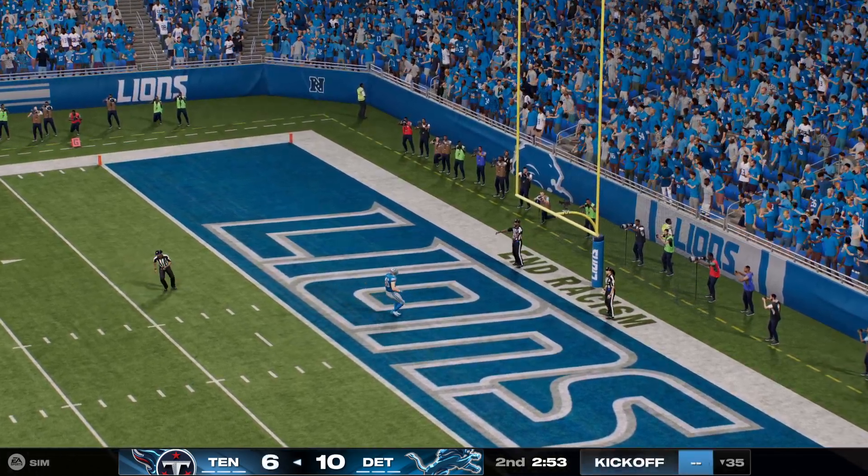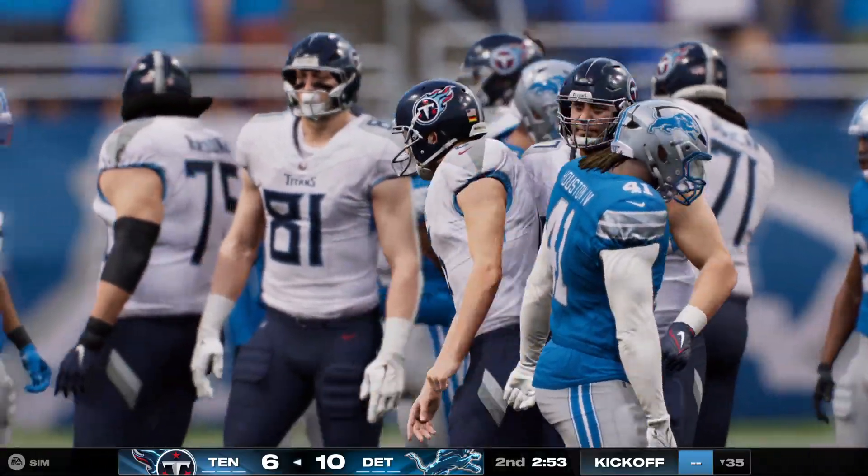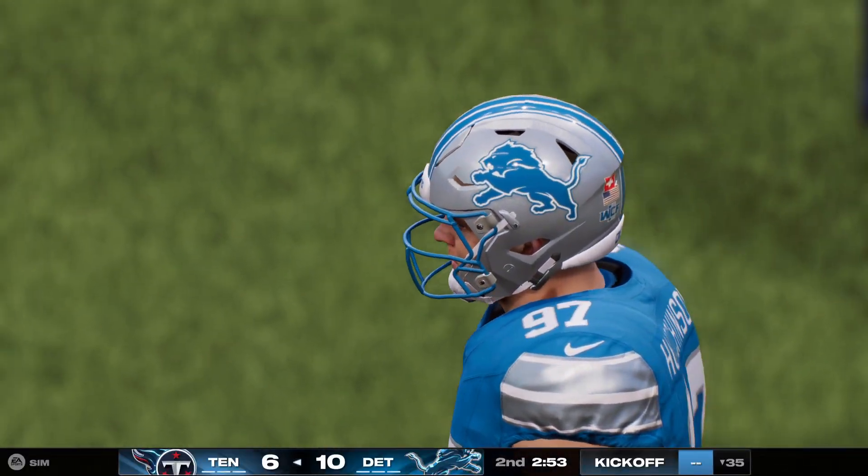He is two for two — that kick is good, and the Titans cut the lead to four. It's ten to six.